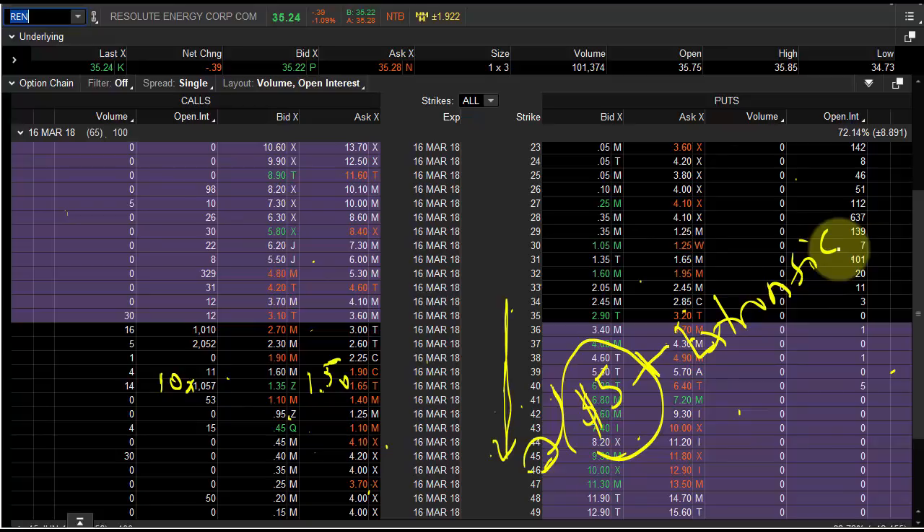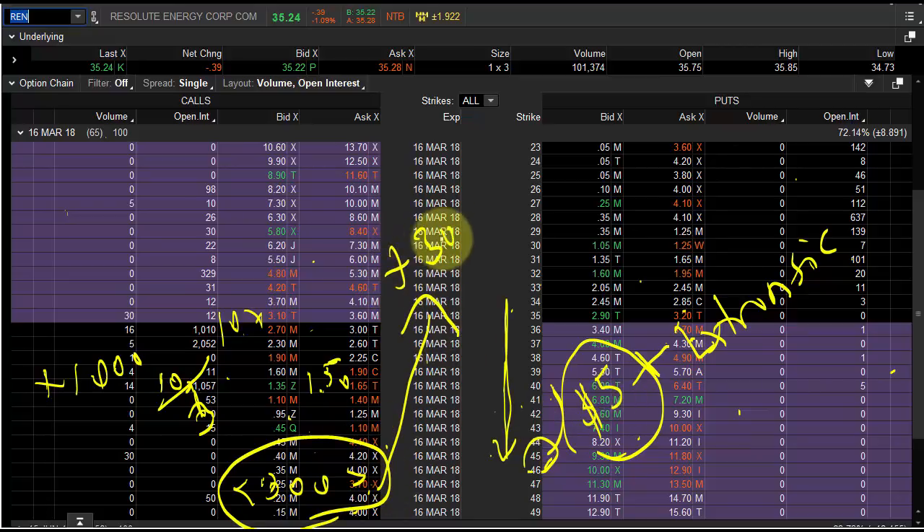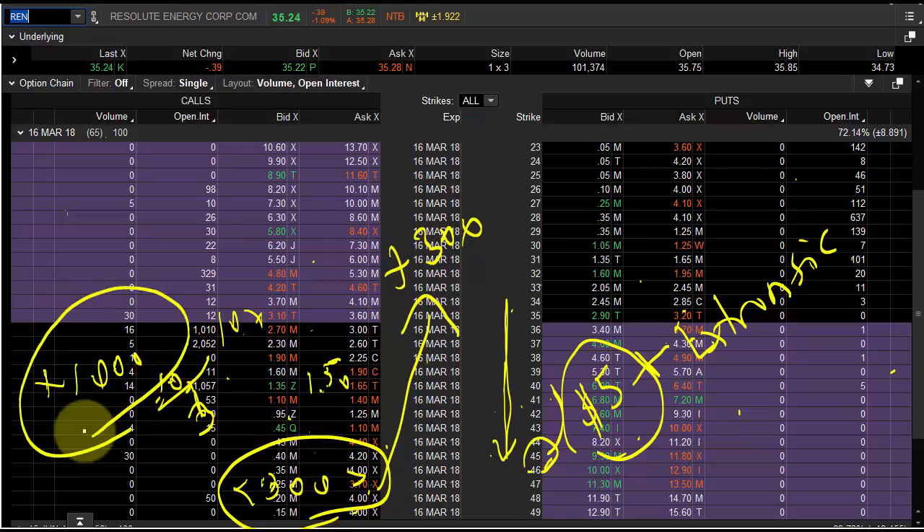If you're long 1,000 shares and want to take some off, instead of covering by removing options, just sell 300 shares of stock. It's the same thing as taking off three options, but keep those options and just sell the stock. If the stock goes back down, buy the stock back. You just scalped 300 shares and never touched your options. This is called scalping gamma — it's really important and something we cover all the time in the Active Day Trader membership.